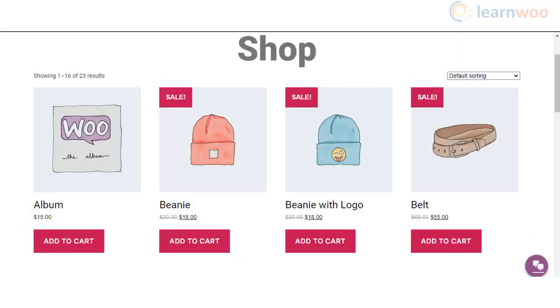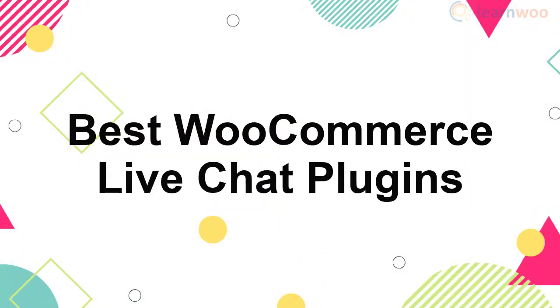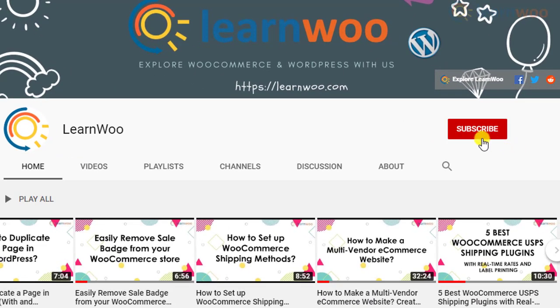Prompt customer support is one of the essential features of any ecommerce site. If you are using a live chat on your site, you can resolve simple queries much faster. In this video we will talk about some of the best WooCommerce live chat plugins.